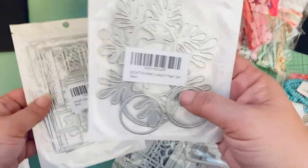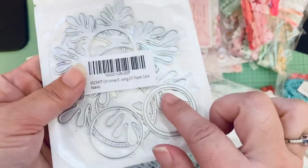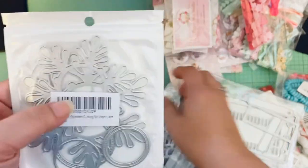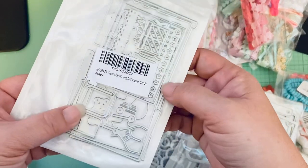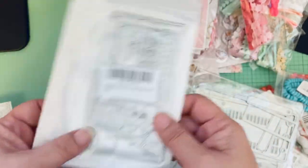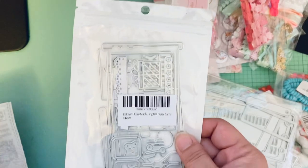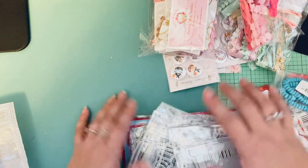I did get a couple of KS Craft dies. This is the snowflake one — you can make a shaker in the middle — I think that will be super cute, and I have a couple ideas for that. And then this is the claw machine, the flat one, but you can make it into a shaker. I'm pretty sure DM made a couple samples using that. Okay, so that's my Amazon haul.